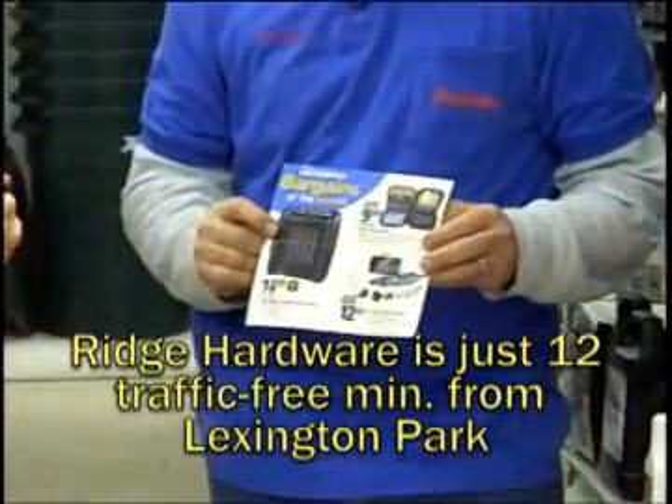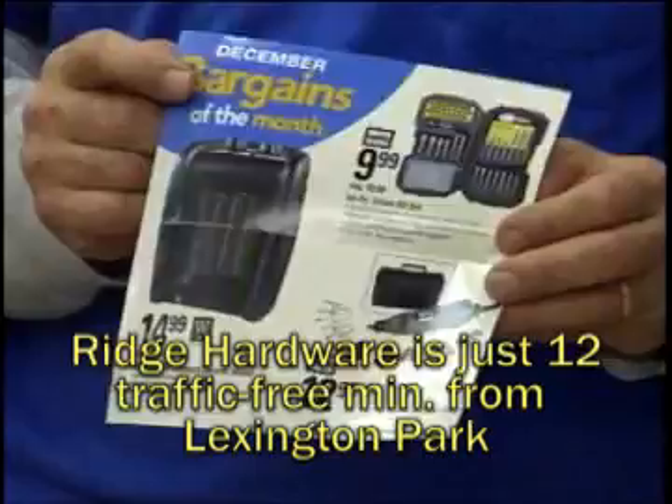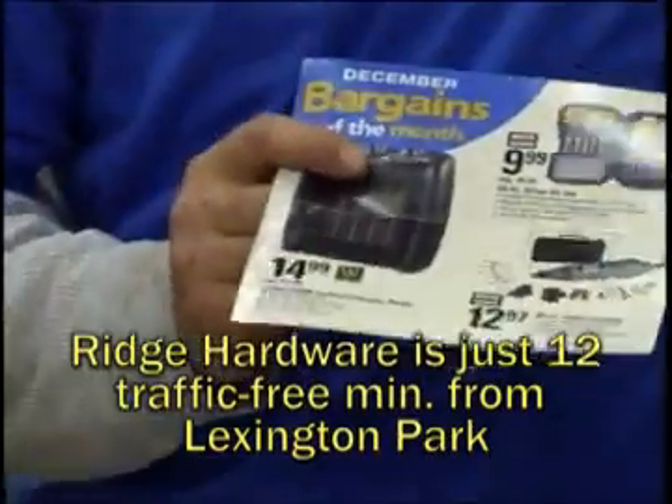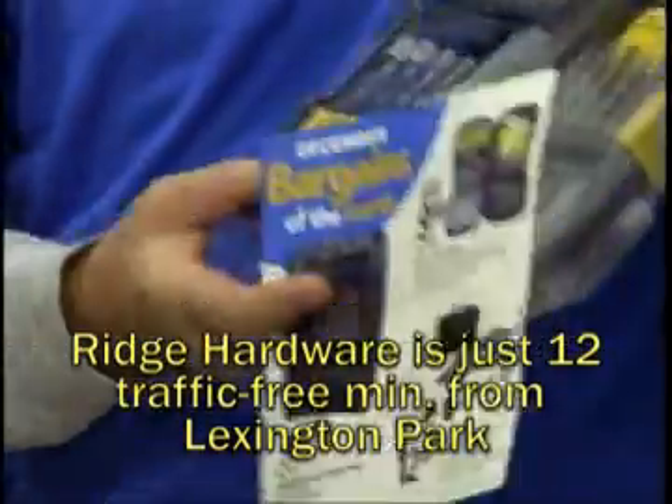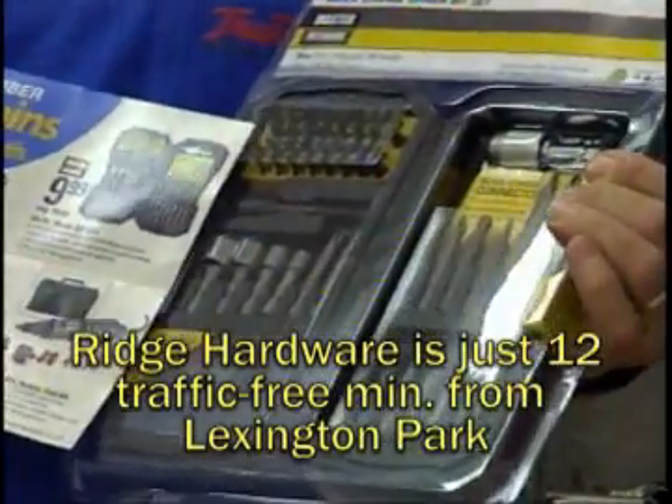Some great deals. We talked about this a couple weeks ago — the heater. Come on in and buy it now, $14.99. I'll sell it to you now. You know, it seems like every year I talk about these things and I always say you can't have too many of these.